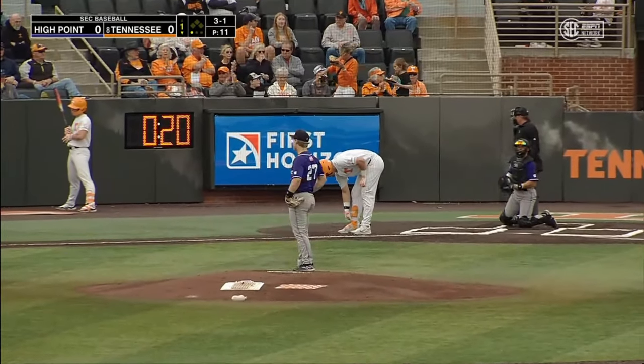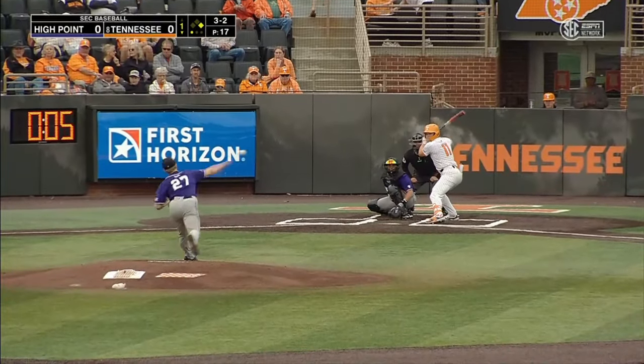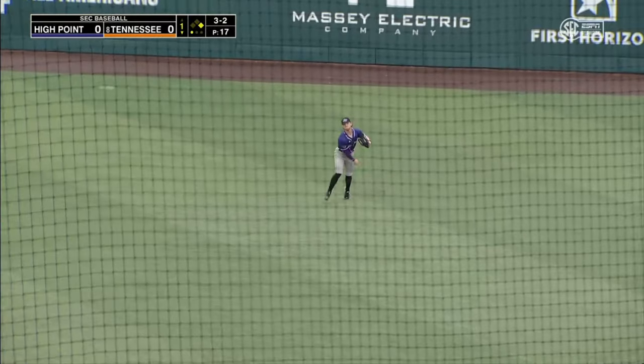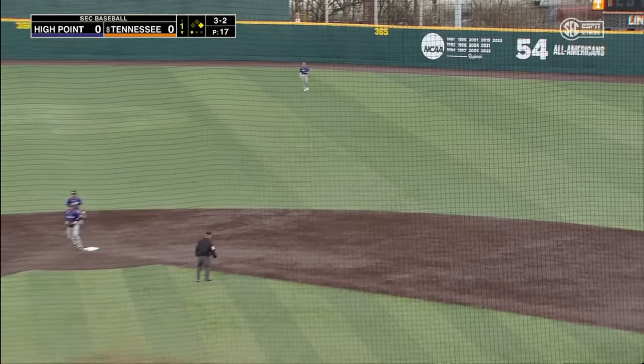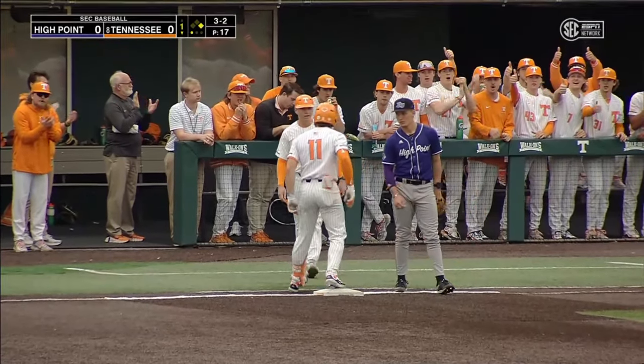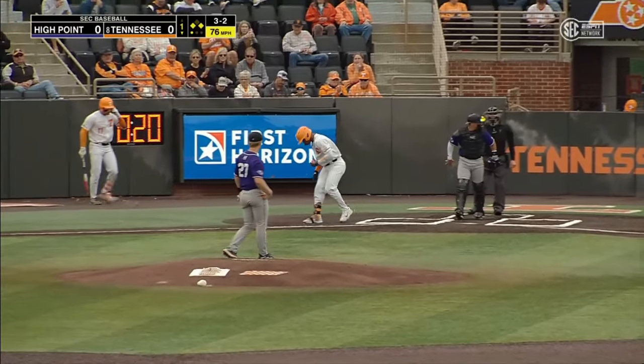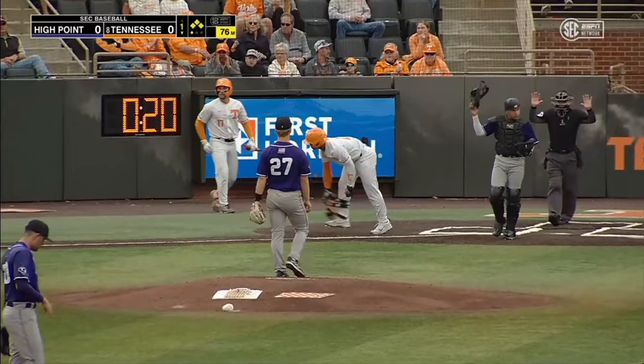That pitch is low from Olsofsky — down is 3-2. Pitch home, Amick lines one in to right, nearly caught Blake Burke, but it's in for a base hit. Burke on his horse to third — runners on the corners now here in the first. And 3-2 is outside, ball four — bases are loaded here in the first.